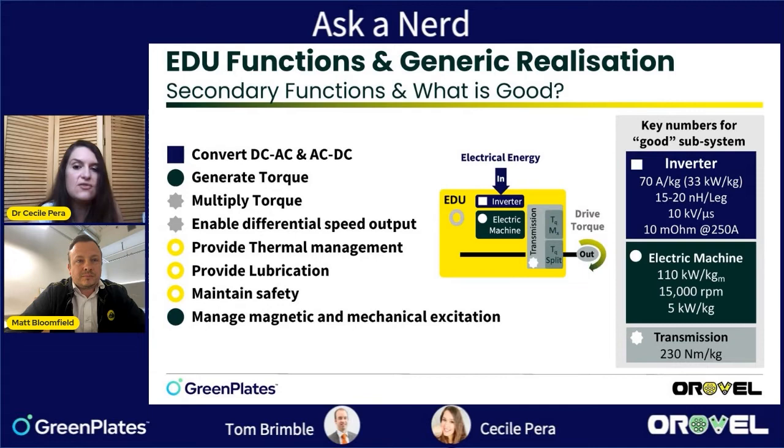The electric machine should obviously achieve the highest power for the lowest mass. For the inverter, a good ballpark number is about 70 amps per kilogram of phase current — that gives a quick assessment of whether an inverter is interesting. Then 15 to 20 nanohenrys per phase leg is a key indicator, relating to the parasitic inductance of the link capacitor and conductors.